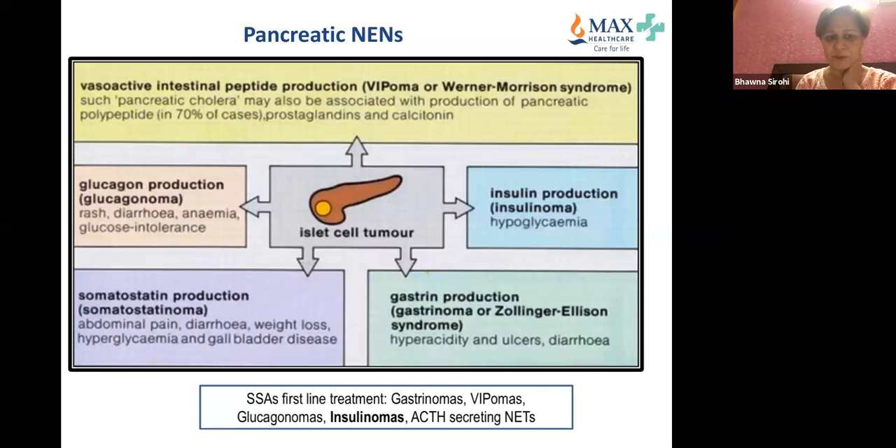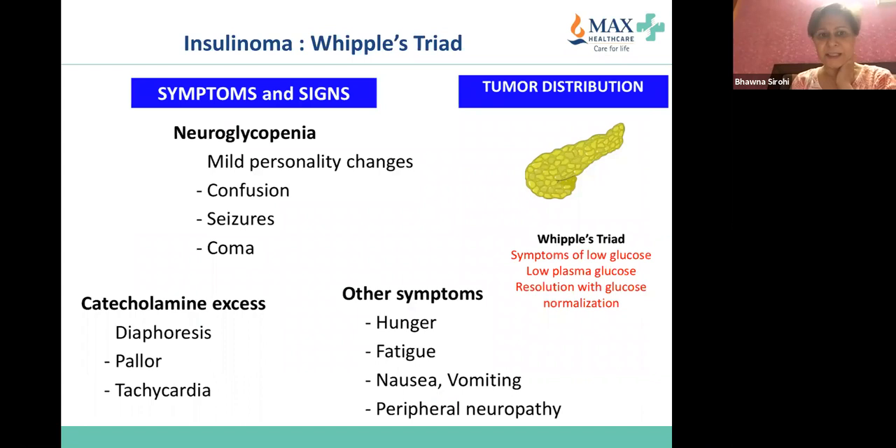Pancreatic NETs include glucagonoma, insulinoma, somatostatinoma, VIPoma, and gastrinoma. I have seen VIPoma and insulinoma quite a number of times, but the others less so — though you may see them in your career. It is very important to understand the diagnosis — the Whipple triad for insulinoma, which relates to symptoms of low blood glucose, and also to look for resolution of symptoms.